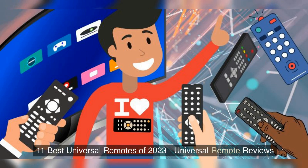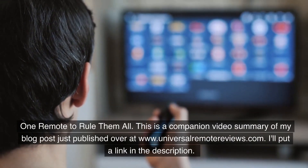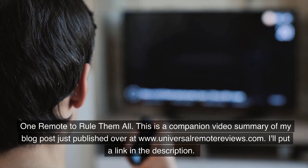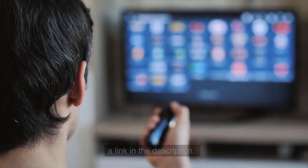11 Best Universal Remotes of 2023 — Universal Remote Reviews. One remote to rule them all. This is a companion video summary of my blog post just published over at www.universalremotereviews.com. I'll put a link in the description.